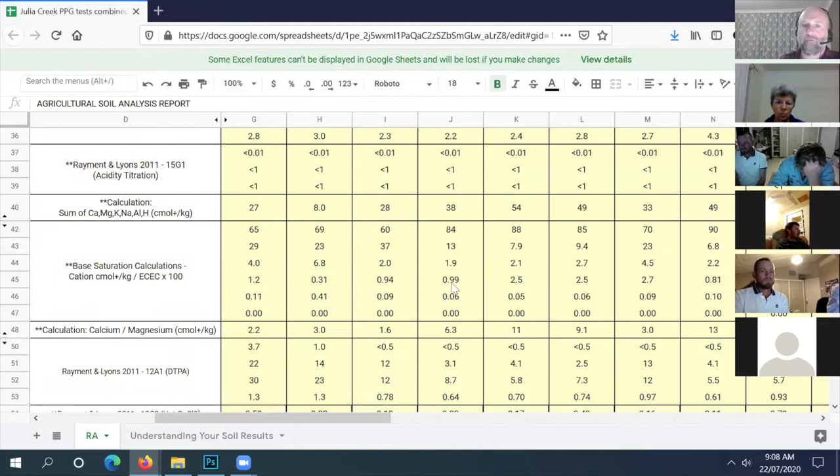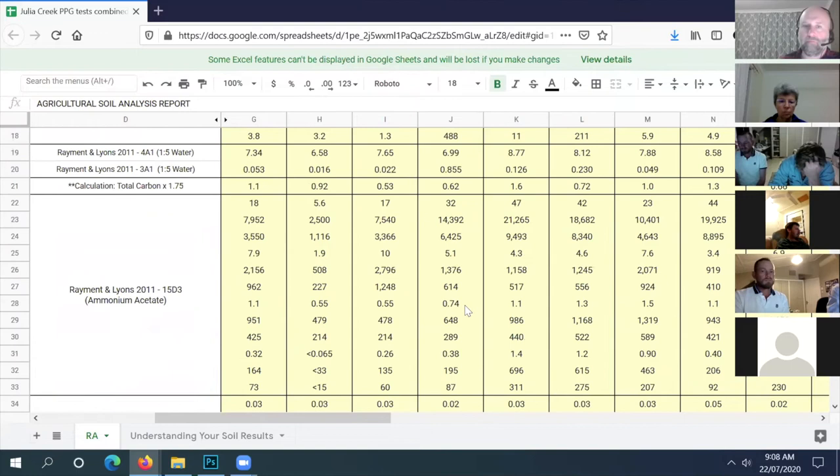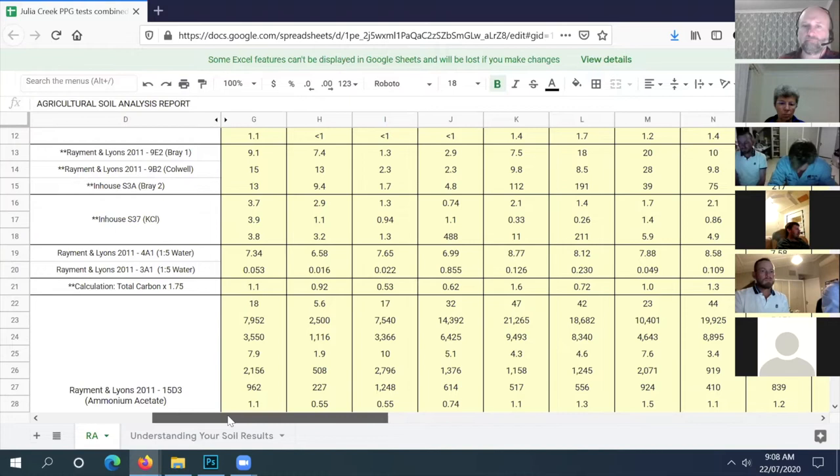We were surprised it grew at all with conditions - it only got one lot of rain on it, so not that much grew. Our other question is with all that high sulfur and high salinity - is there a native plant that does really well in those conditions that the cattle could be eating?